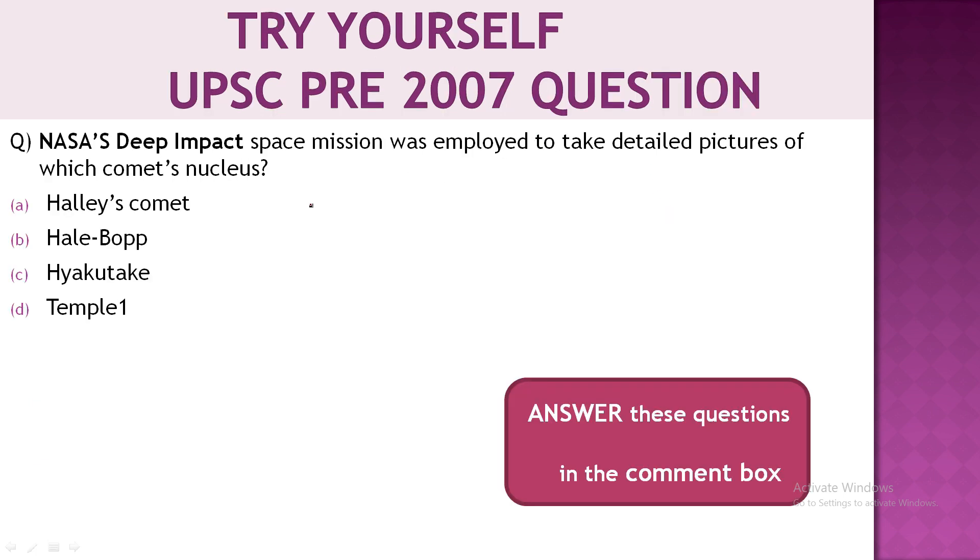The second question is from UPSC Prelims 2007: NASA's Deep Impact space mission was employed to take detailed pictures of which comet's nucleus? Four options are given on the screen. Please answer these questions in the comment box — we will discuss the answers in our next video.